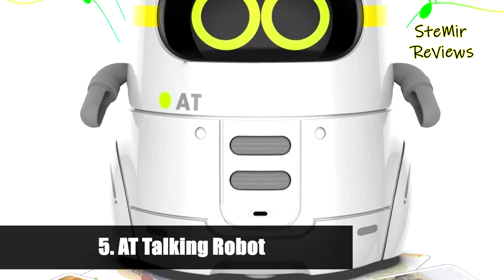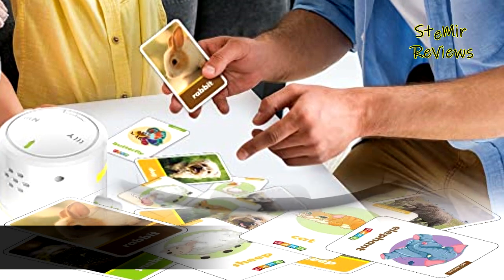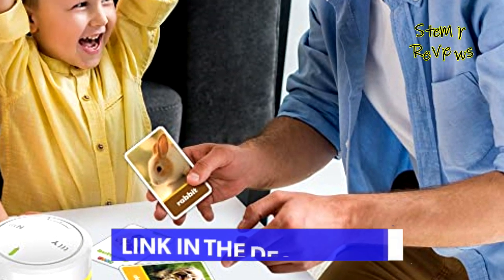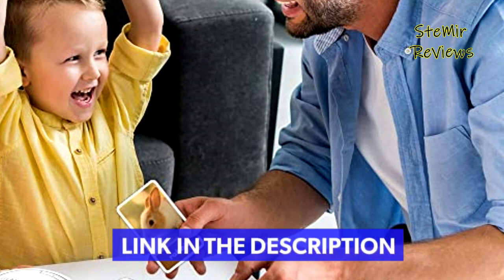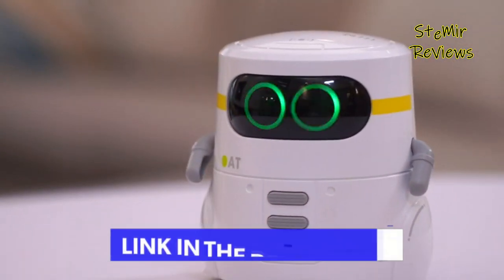Number five in our top is from the AT brand — an intelligent robotic toy with 20 animal cards. It can play a guessing game with kids, guessing the animal in the child's hand, becoming an interactive partner and improving animal cognition, which is both educational and fun.